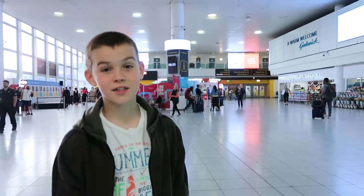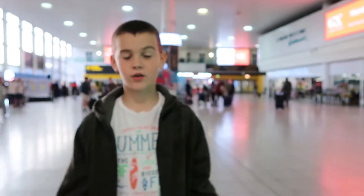What's up guys, it's ComboiNinja and today we're going to be getting on a plane to fly to America. So let's go and find our aeroplane.